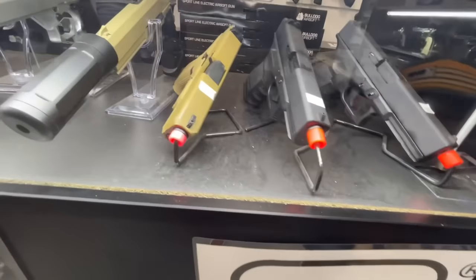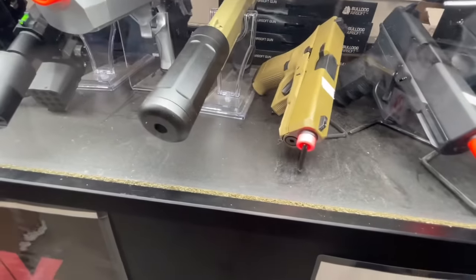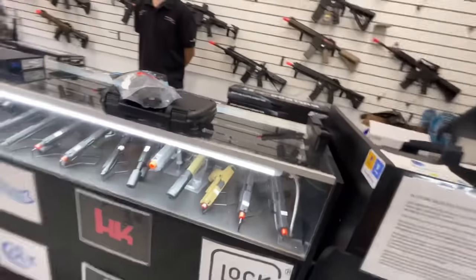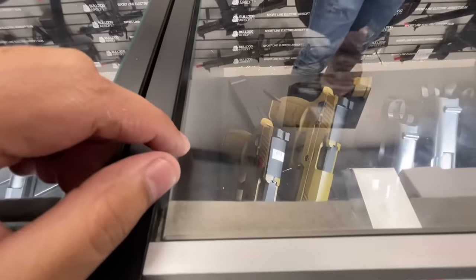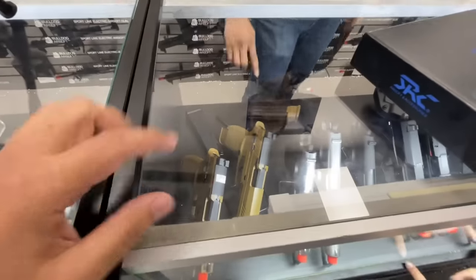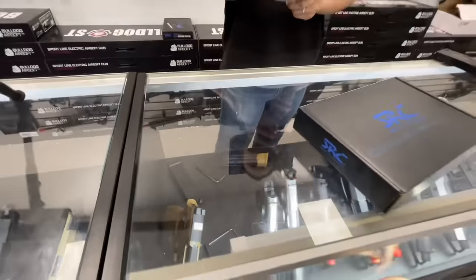That one's 180. Do we want to do another Glock or do we want to do a Sig? We've never done a Sig pistol. Max, you got any Sig blowbacks? Yes — I have the Sig M17 and the Sig M18. The M17 will be green gas and the M18 will be CO2. How much is it? That should be around 150 to 160.